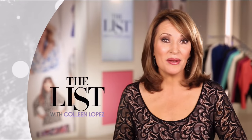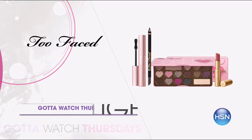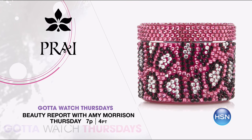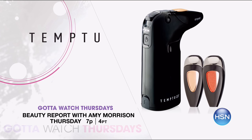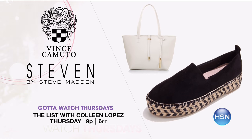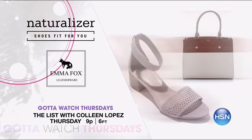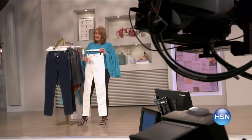Join me, Amy Morrison, and join me, Colleen Lopez, for Gotta Watch Thursdays. It's time to be your best self on Beauty Report with Amy Morrison at 7 p.m. this week — we've got everything you need to look and feel great. Too Faced is here with the today's special Chocolate Bon Bons Four Piece Collection, and Prai is back with their best-selling Ageless Throat and Decolletage Cream in a limited-edition animal print jar. Later, On the List with Colleen Lopez at 9 p.m. — find the perfect pair. We've got accessories from Vince Camuto, Stephen by Steve Madden, Jessica Simpson, Faith sandals, Emma Fox handbags, and the London Fog Piccadilly rain boot. Beauty plus fashion equals the perfect pair every Thursday night.